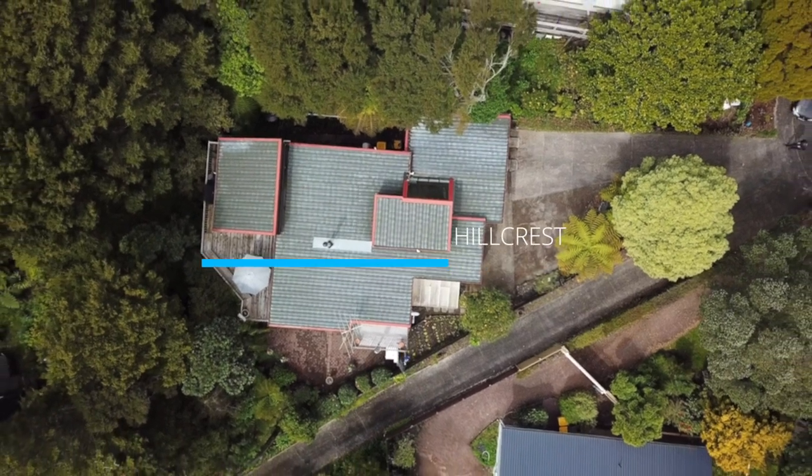Set tightly up against native bush and at the end of a quiet cul-de-sac, this four-bedroom family home oozes tranquility. It's even in the name. Welcome to 6 Tranquil Glade.